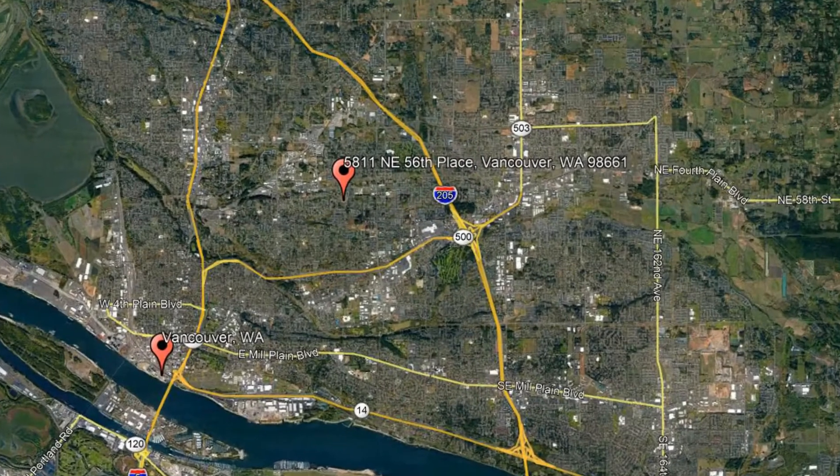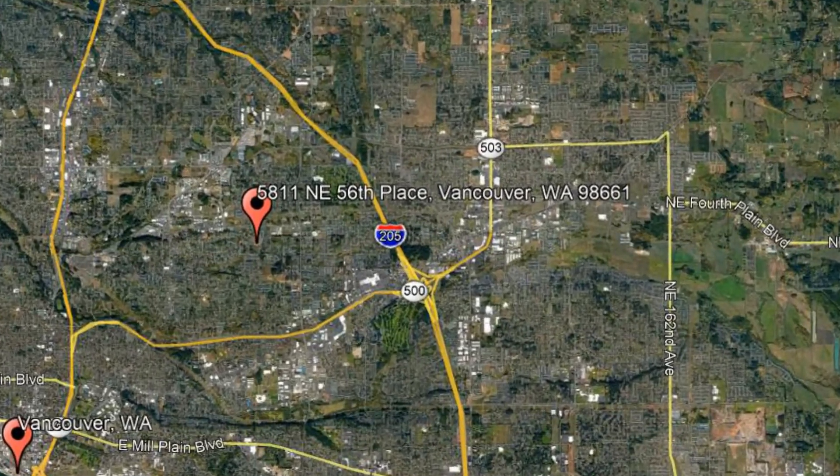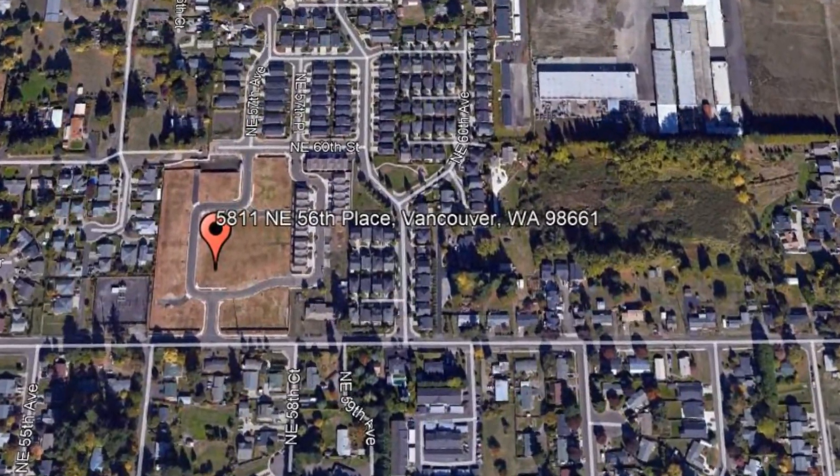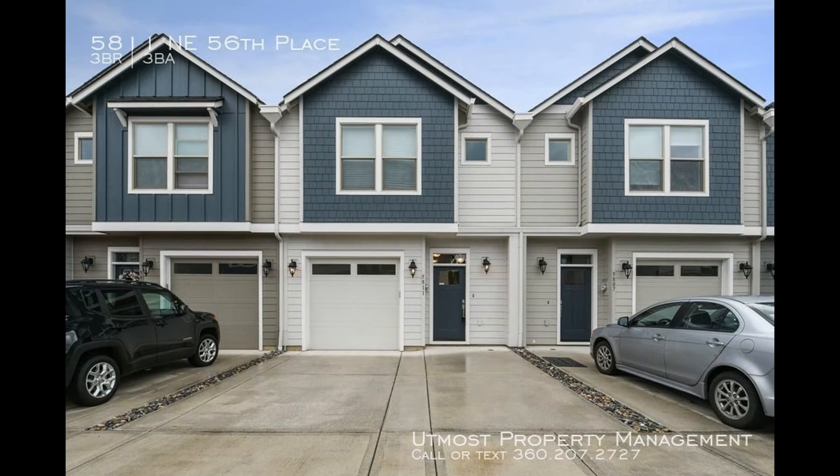Get started today and check out this available home for rent: 5811 Northeast 56th Place, Vancouver, Washington. This amazing three-bedroom property could be what you're looking for.